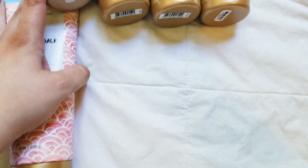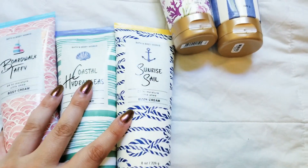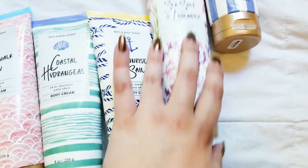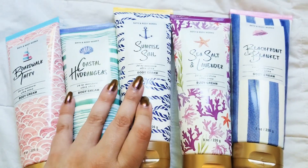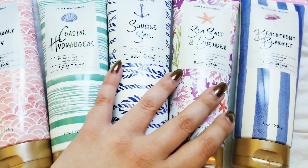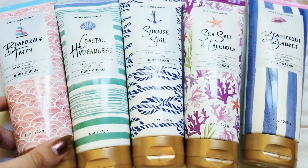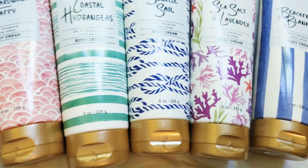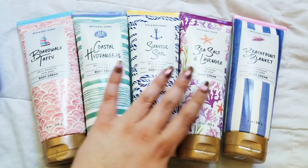Right now, my store only had in the body creams and a few of the shower gels — no fragrance mist yet. So that's what I got. I might do another video if I get the fragrance mist, not sure, because I'll go over all the scent notes and everything in this one. Here's the whole collection.